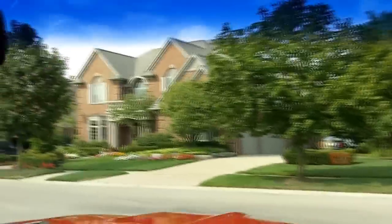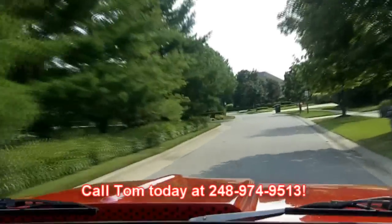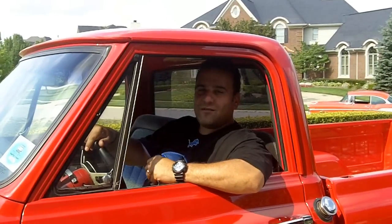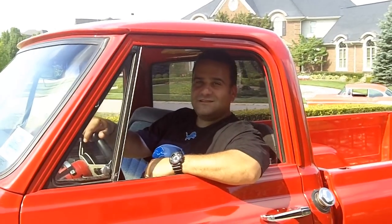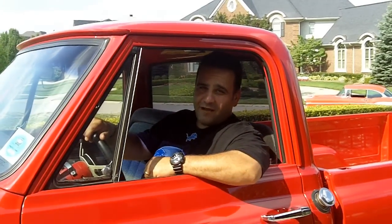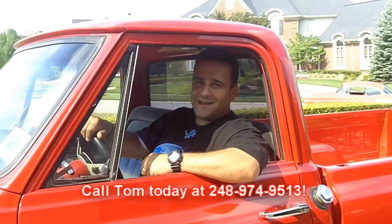Don't miss out on the opportunity to own this beautiful truck. Get on the phone and holler at me — you will thank me when this pulls up in front of your house. Call the Dream Maker today at 248-974-9513. Thank you for joining us at Vanguard Motor Sales for this beautiful 1970 Chevy pickup. At Vanguard Motor Sales we're dedicated to parking dreams in driveways, so call me today and let me make your dream come true.